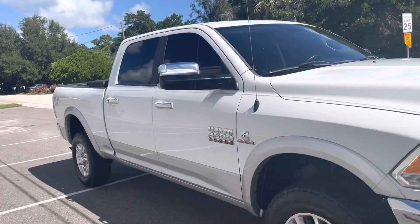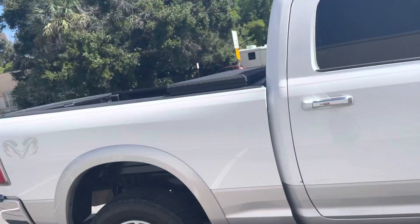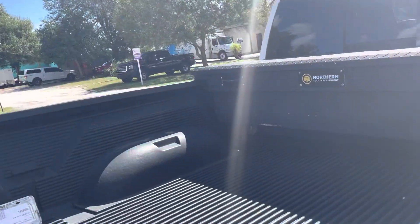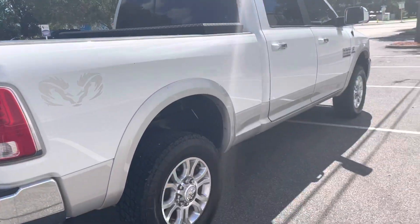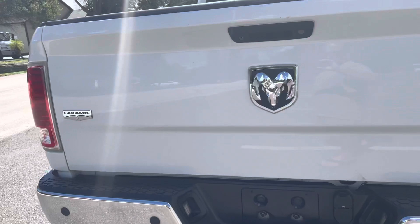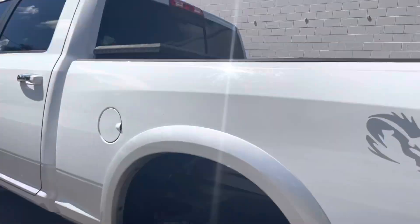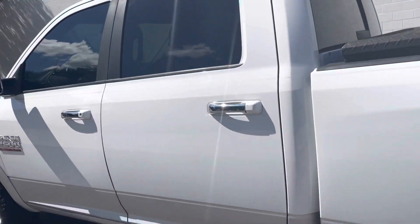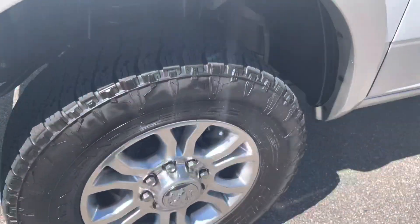Very clean inside. Gorgeous looking truck. Nitto Terra Grapplers with healthy tread all the way around. You do have a bed liner and a tool box. Liking the silver and white two-tone. No dents on either bumpers. This is a rust-free truck. Healthy tread on all four tires.